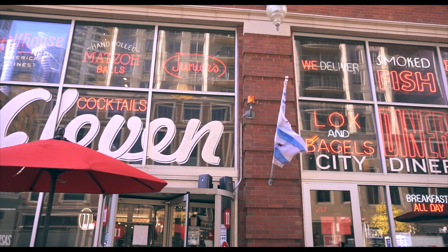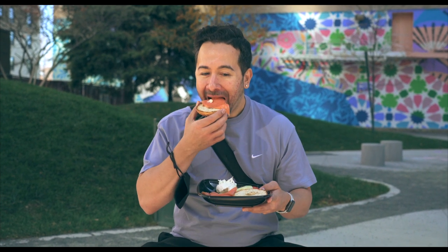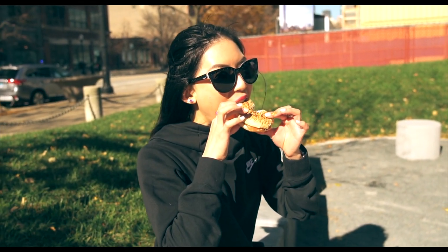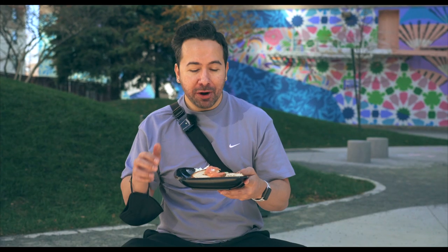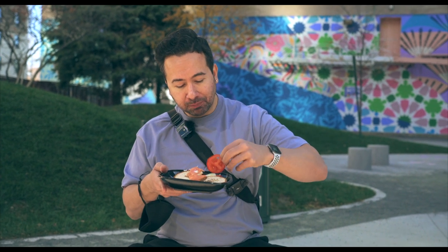Got some cream cheese, a piece of lox on top of the bagel — nice crunch. That cream cheese is good, a lot of good flavor in it, and the smoked salmon is amazing. Really good. Maybe have a little tomato with that — very, very good.